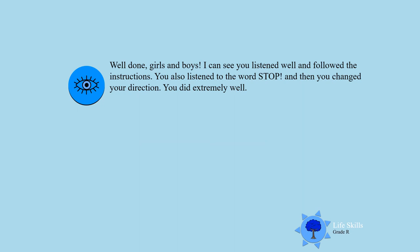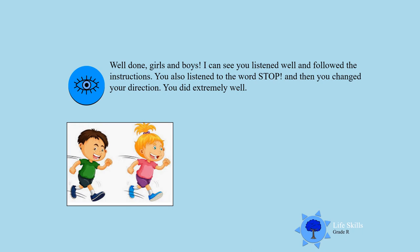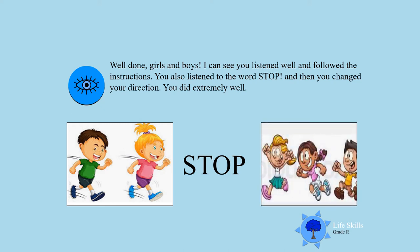Well done boys and girls! I can see you listen well and you followed the instructions. You also listened to the word stop. Awesome! And then you changed your direction to the other side. Well done everybody!